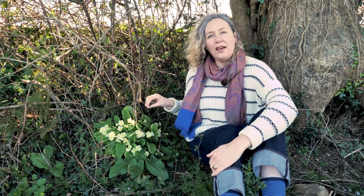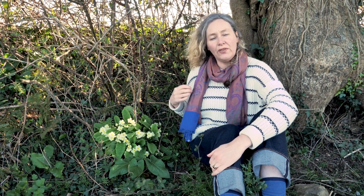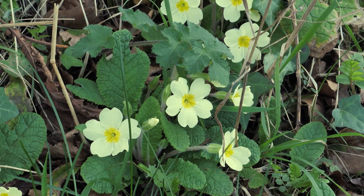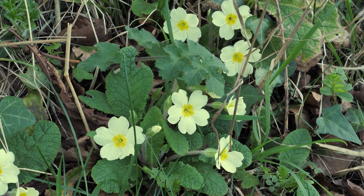Primrose is a symbol of good luck in Irish folklore — good luck for livestock and good luck for humans warding away evil spirits, witches and fairies. So it's a really interesting and beautiful plant in the Irish landscape.